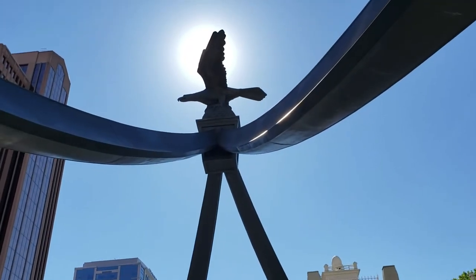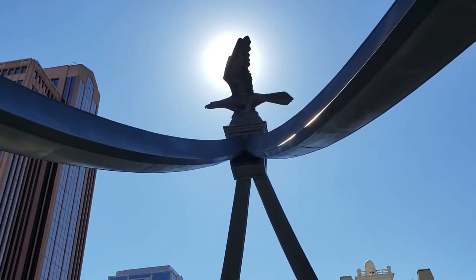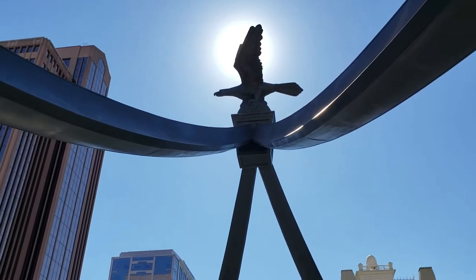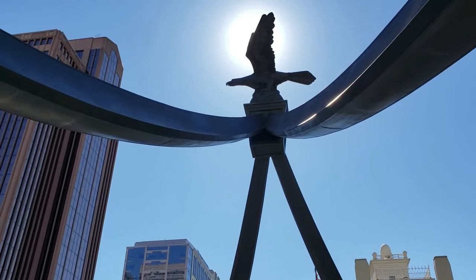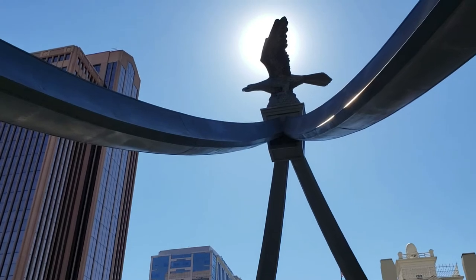The Eagle Gate marked the entrance to the homestead of Brigham Young during the early settlement of the valley. Brigham Young owned a lot of the land lying around it, near the mouth of City Creek Canyon. His New England heritage prompted him to desire the privacy given by a high wall around the property, as well as for the protection afforded.